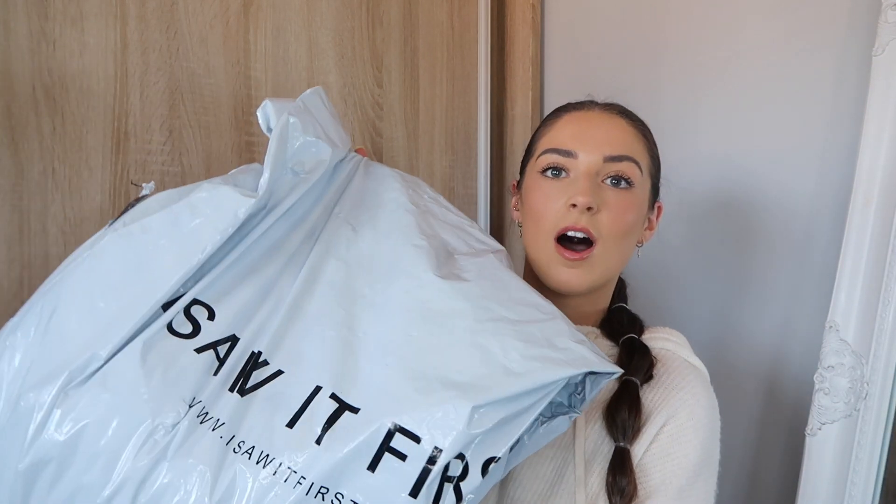Hey guys, welcome back to my channel. I hope you're well, I hope you're having a lovely week. Happy Sunday! I did a huge order on I Saw It First and got some really lovely pieces — I was thinking autumn basics and just some stuff that my wardrobe needed. I haven't tried anything on other than one hoodie, but you guys really loved the last I Saw It First haul, so I thought I would go back and see what they deliver this season.